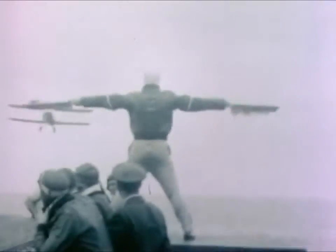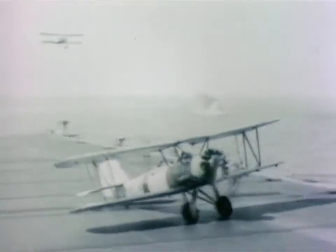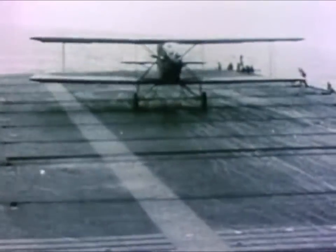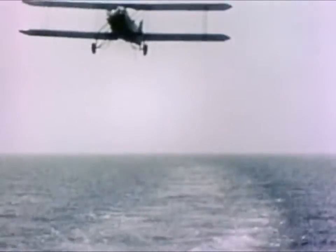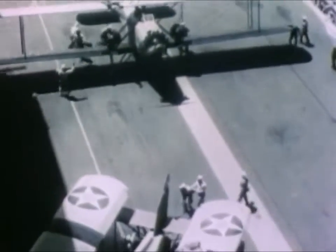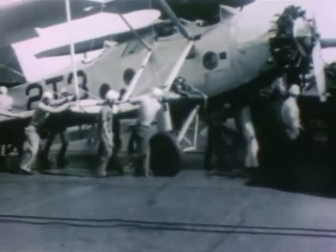What we'd learned on the Langley was applied to two new carriers that joined the fleet in 1928. Lexington and Saratoga were improvements over the old Langley. But as carriers, both were compromises — the best we could do with converted cruiser hulls, whose flight decks had to take increasingly faster and heavier planes.